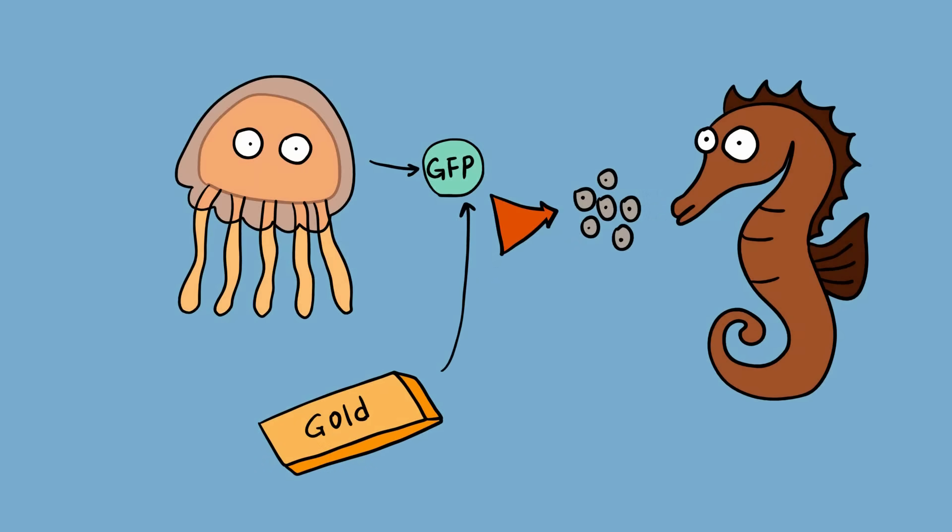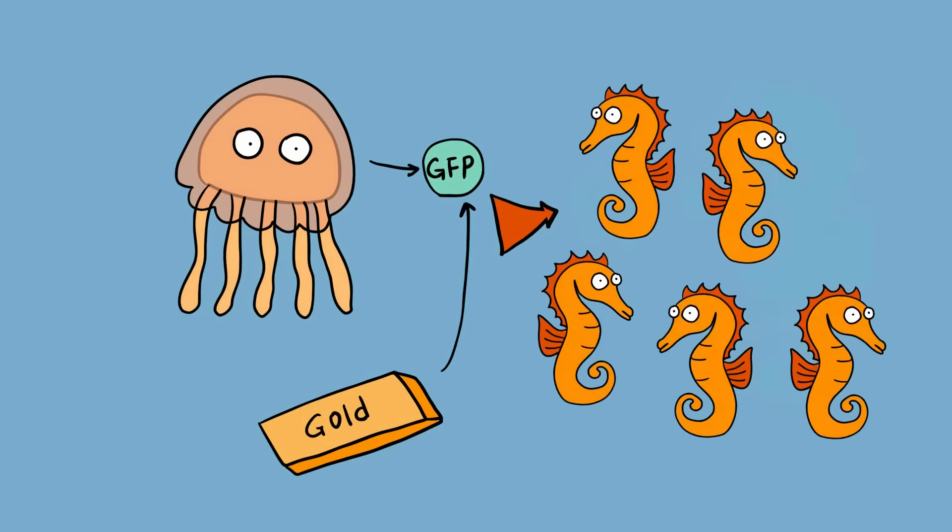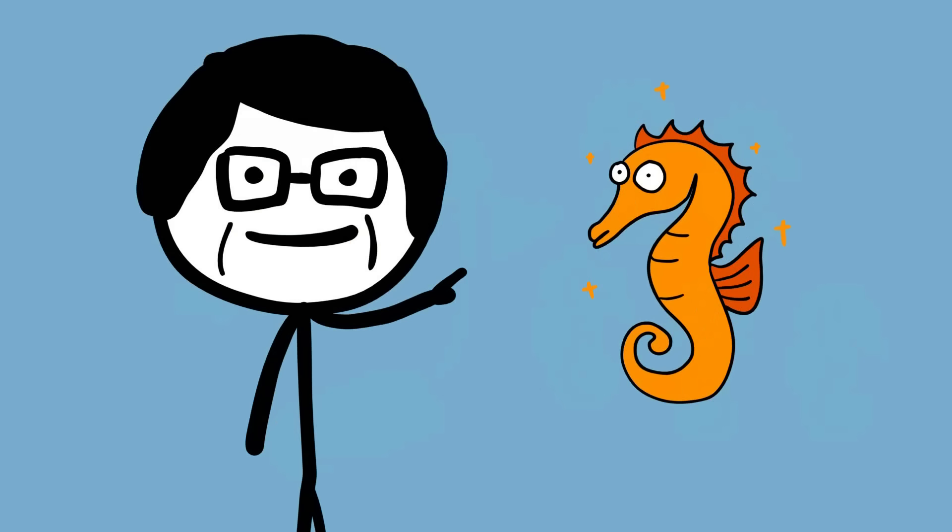Then the scientists injected the solution into seahorse eggs. The result was 108 seahorses that glittered like gold. According to the researchers, this technology could be used to create improved GM animals for food.